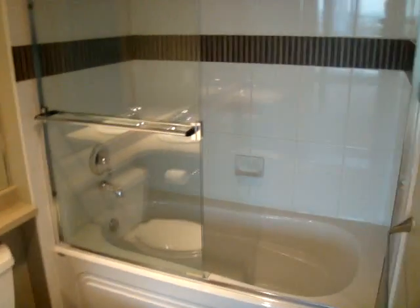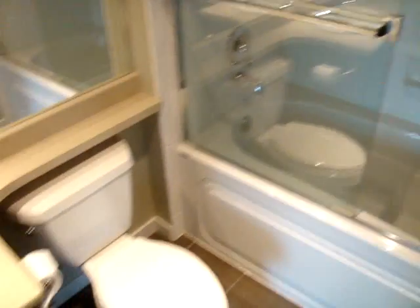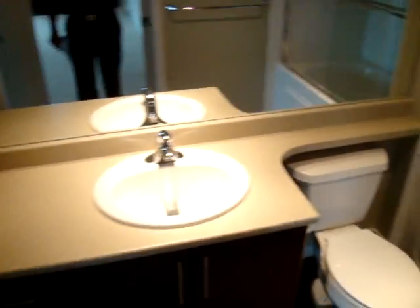Now to our immediate right again, we've got the bathroom. Nice deep soaker tub, Kohler toilet and sink — very reliable appliances.